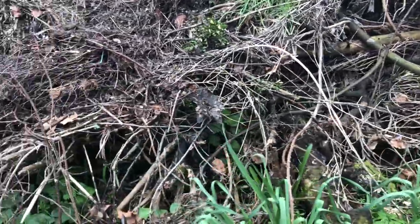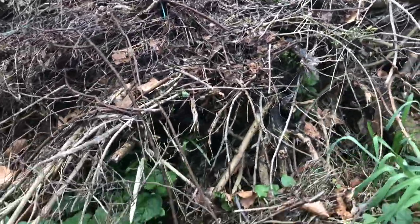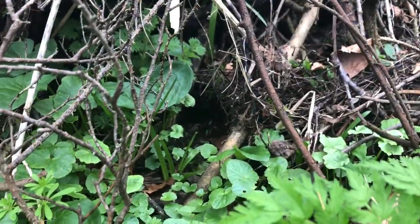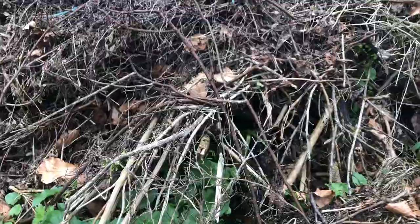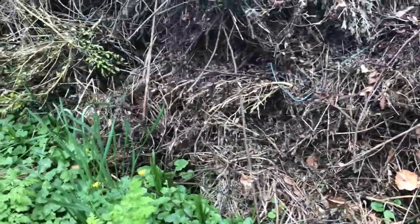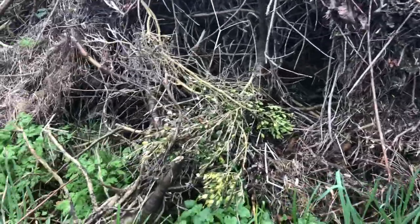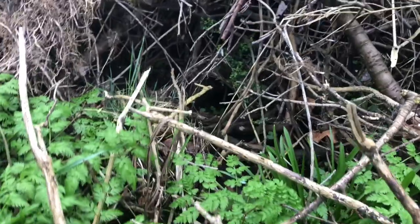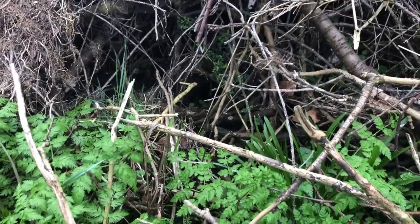She's going in further and further, so there might be another exit there. Usually there's an exit over here somewhere — and there it is. You can just see there's another hedgehog exit, so there might be more hedgehogs in this hedgehog hotel.